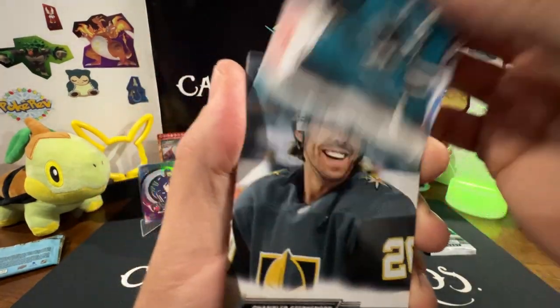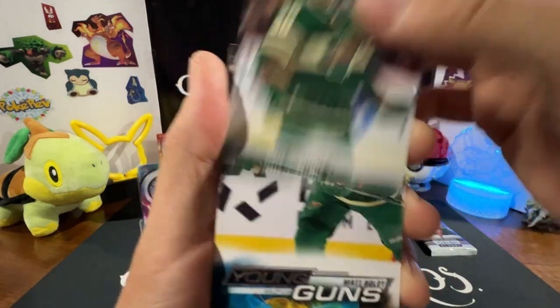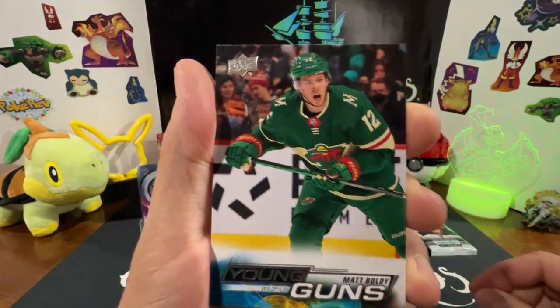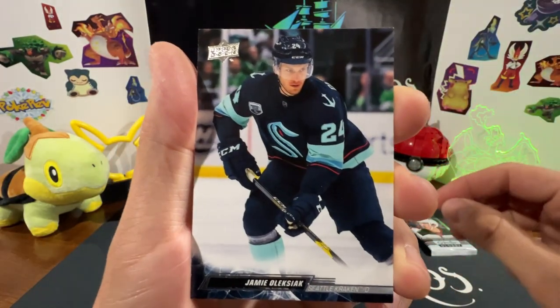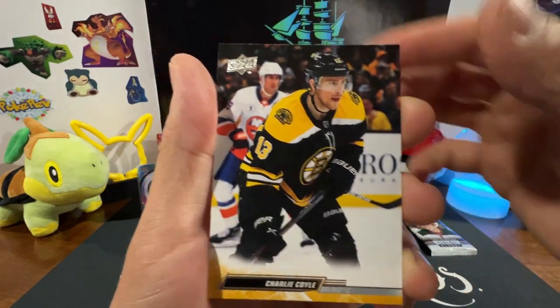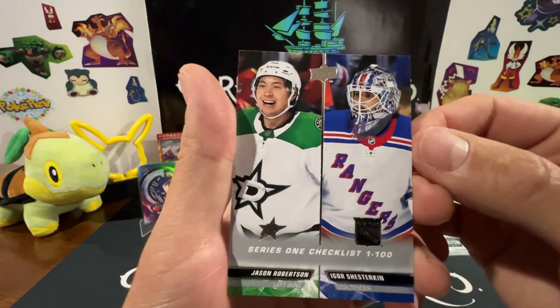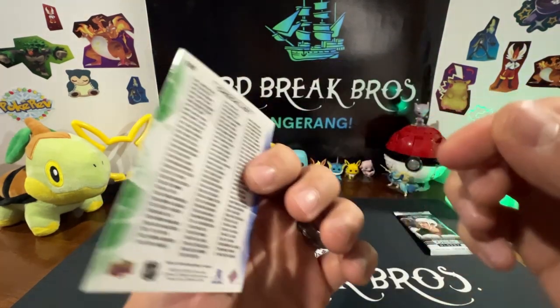Mario Ferraro, Chandler Stevenson, Matt Siccarello. Young Guns Matt Boldy — nice. We got Boone Jenner, Jamie Oleksiak, Charlie Coyle, and then we have a Series One checklist — Jason Robertson and Igor Shesterkin.